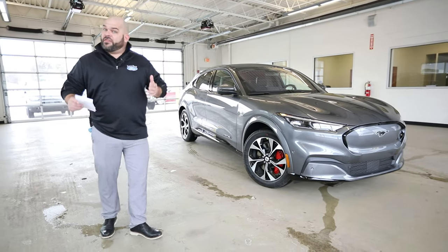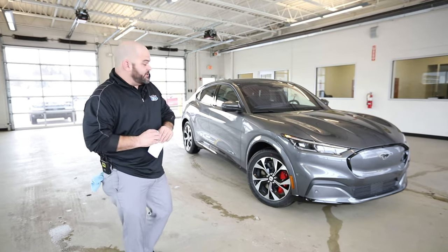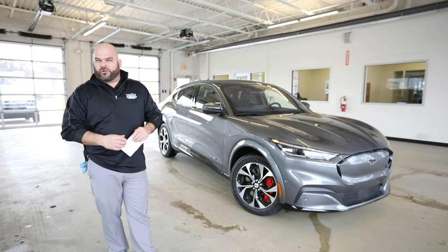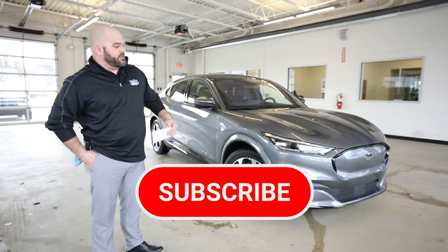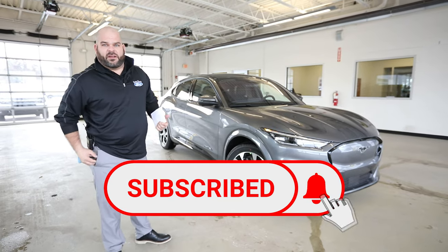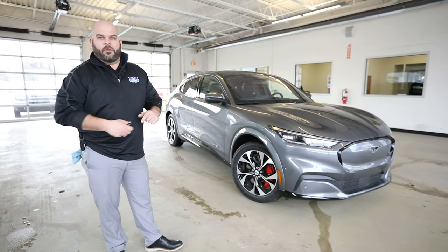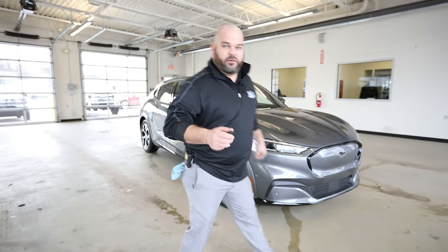Welcome back to Lasco Ford. This is the 2021 Mustang Mach-E — not just any Mach-E, this is a first edition premium four-wheel drive that we're going to be showing you today. We're going to talk about this car quite a bit because there are so many technology advancements on this vehicle along with performance that really blows a lot of the competition out of the market. And really, there isn't a whole lot of competition.